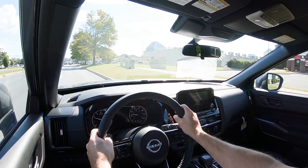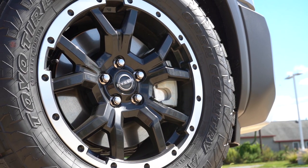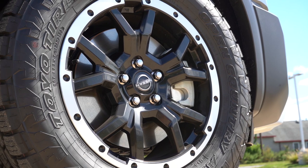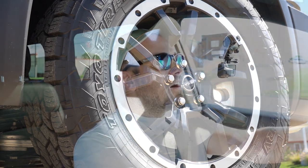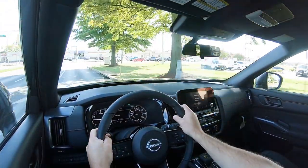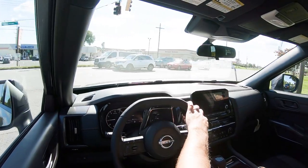Overall ride quality has been perfectly fine today on good roads. In terms of cabin noise, you can hear some tire noise because of the upgraded tires on the Rock Creek — these are actually beadlock wheels, so this thing is definitely made for off-roading. Because of the off-road tires you do hear a little road noise, but if you're getting the Rock Creek it probably won't bother you. On any other trim, road noise shouldn't be an issue at all.